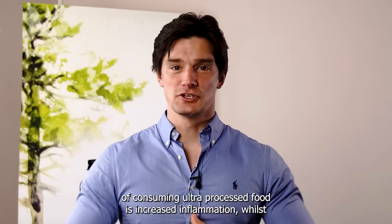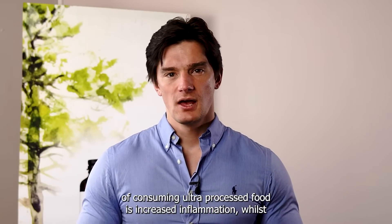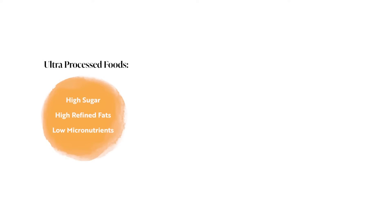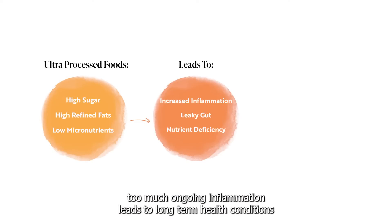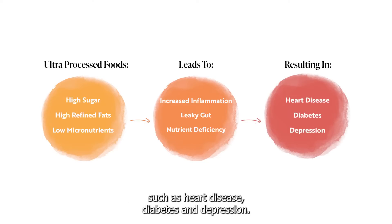A second consequence of consuming ultra-processed food is increased inflammation. Whilst inflammation is a natural process and necessary to protect the body, too much ongoing inflammation leads to long-term health conditions such as heart disease, diabetes, and depression.